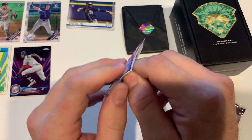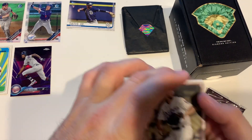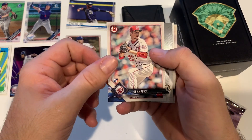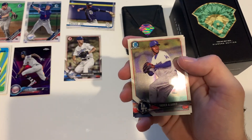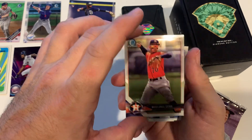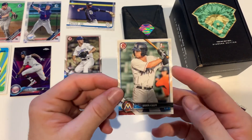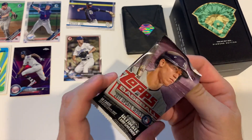Two packs to go and then we get to check out the Hall of Fame auto relic. Another good rookie — Walker Buehler! Trigarena. Shadow Adams. Nick Solak, that's cool — first Bowman. Awesome, alright, here we go, pack 17.